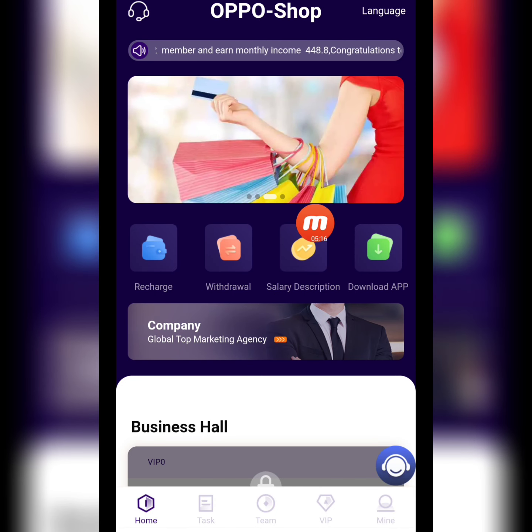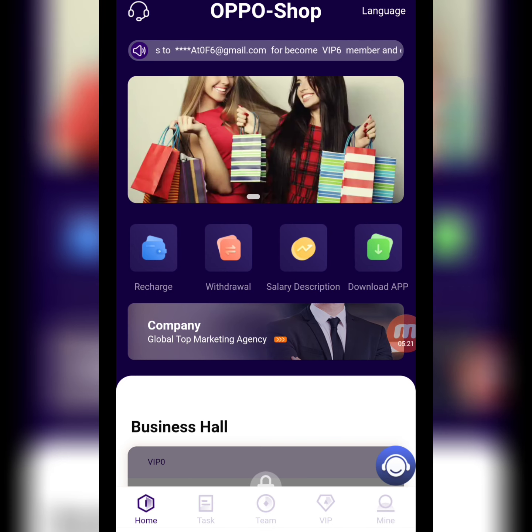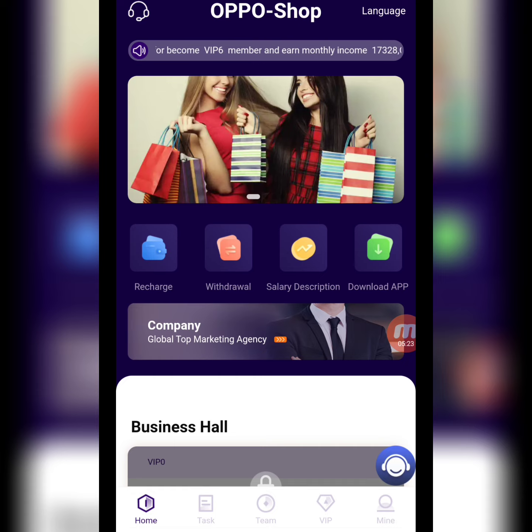So today my website name is Oppo Shop. I gave you detailed information about this amazing mining website. I hope you liked my video — thank you for watching.